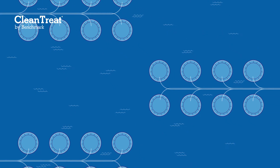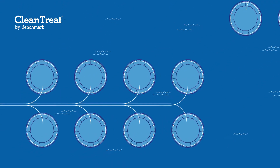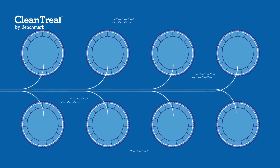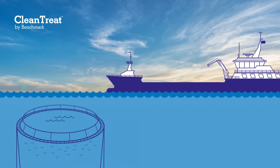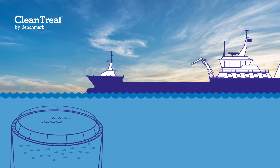Clean Treat builds upon the now common practice of using well boats for delousing. By treating fish onboard a well boat in a controlled environment, the correct dose and duration of treatment can be ensured. Accurate dosing results in improved levels of safety for both the fish and their handlers, whilst minimising the development of resistance to new medicines.